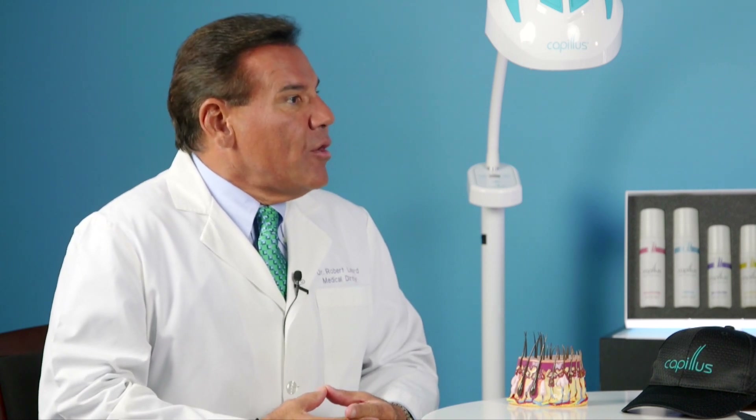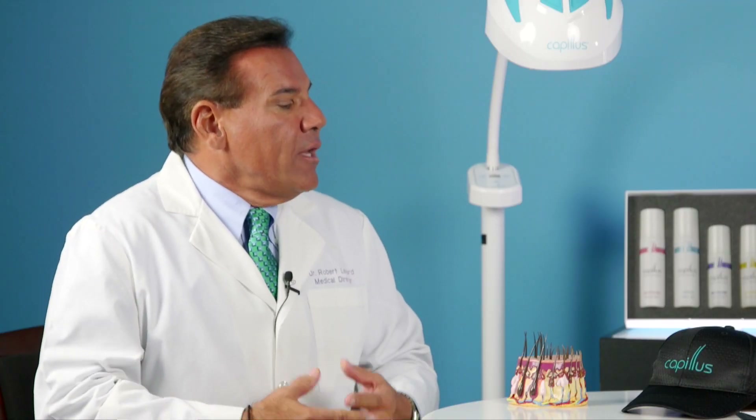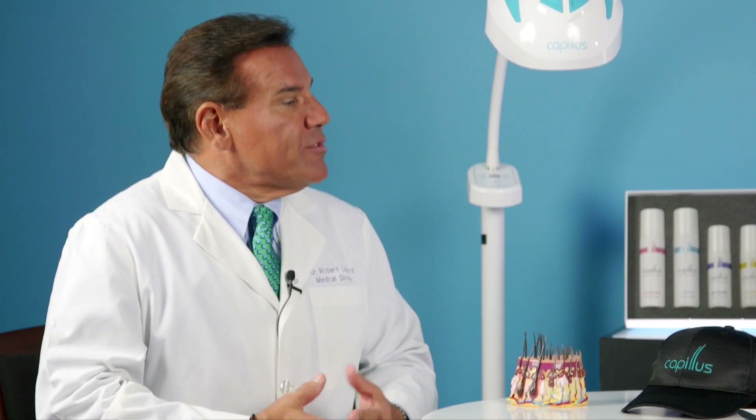Why do you need to get this through a provider like yourself? This device needs to be obtained through a provider because a person does not necessarily know if he or she has androgenetic alopecia. Going to a hair loss expert or physician would be the place to begin seeking the cause of the hair loss. The Kapilis 272 is one of several treatments, in fact, to treat this particular condition.